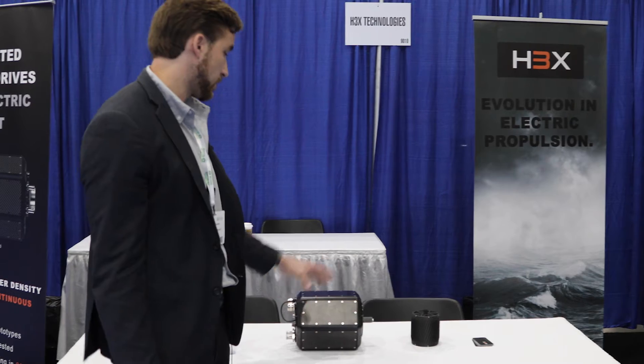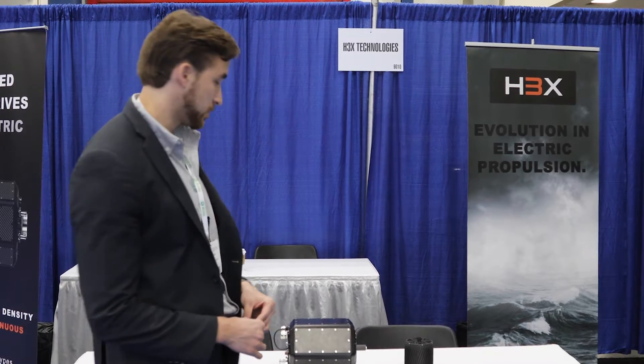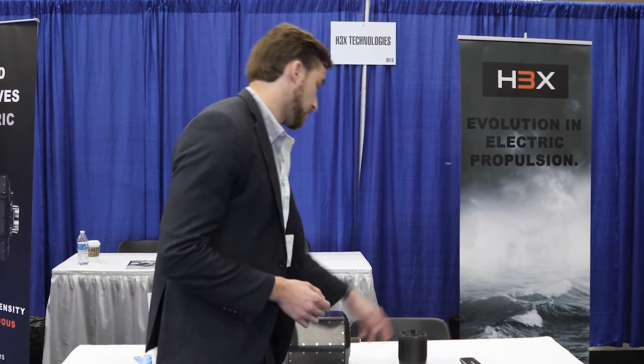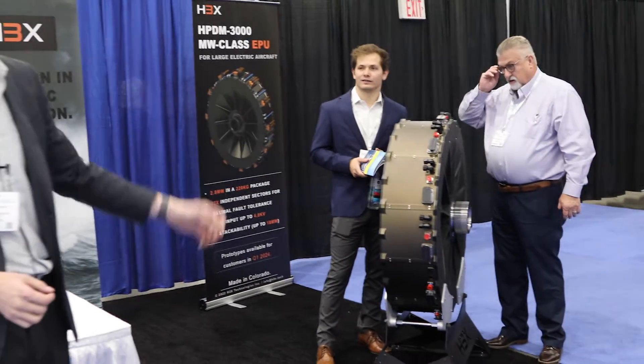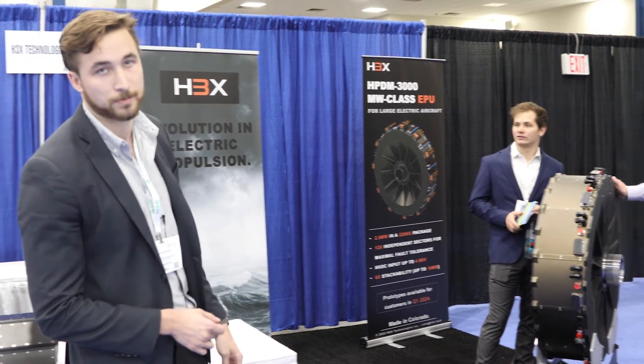These are our three products that we have right now. This is our HPDM 250, our flagship product — it's a 200 kilowatt continuous integrated motor drive in a package that weighs about 18 kilograms. This is our HPDM 30, a 30 kilowatt continuous integrated motor drive, and then this is the HPDM 3000, which is our 2.8 megawatt class integrated modular motor drive.